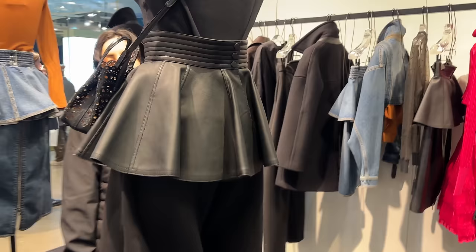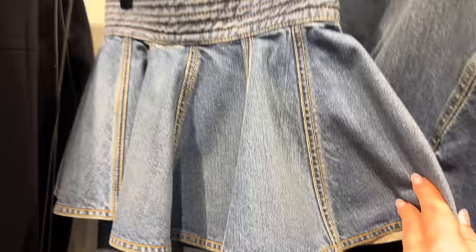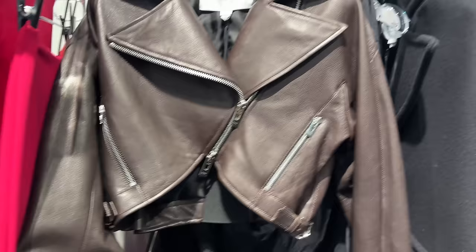Over here they have some Alaia. Look at this coat — it's like a little cocoon coat. And this little leather piece — I love this cropped leather jacket. This over here is beautiful; I like the little stitching detail. This piece is very beautiful. I love this dark, rich brown — all the zipper detailing, the shape of it. Such a great piece.